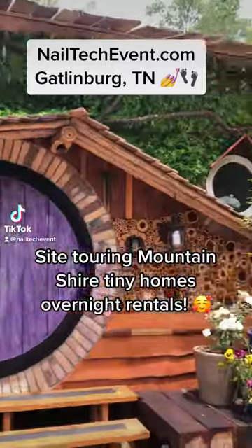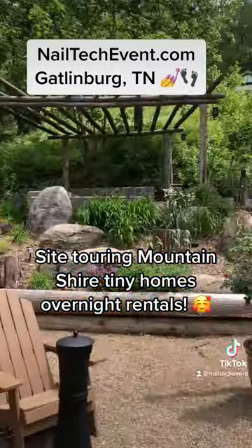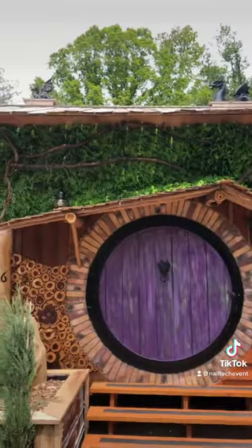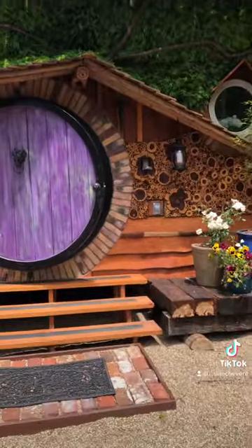Here we are at Mountain Shire Tiny Home Rentals. Check this out. Is this not the dopest place ever? Look at the dragons on the roof. I am loving it.